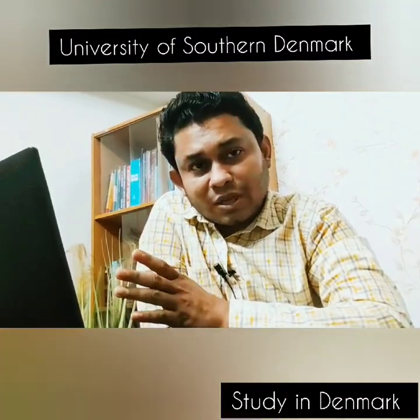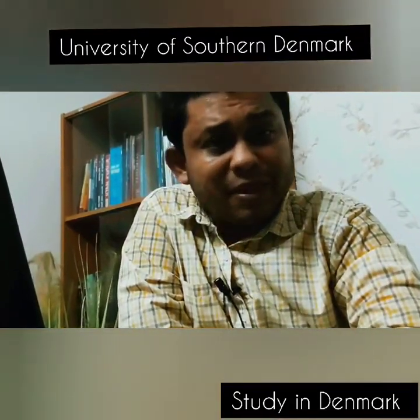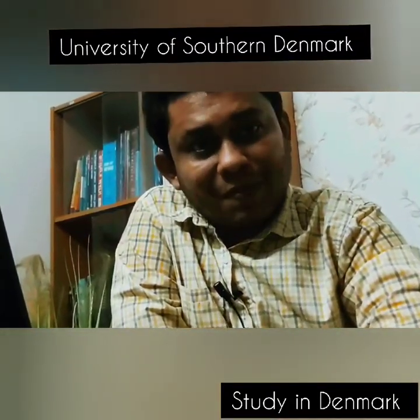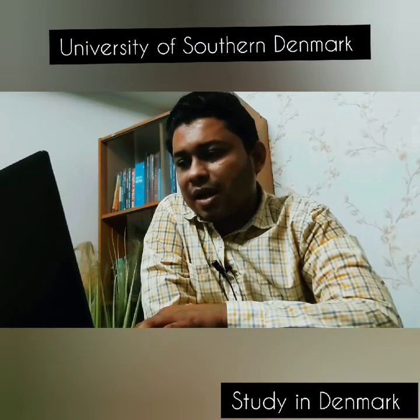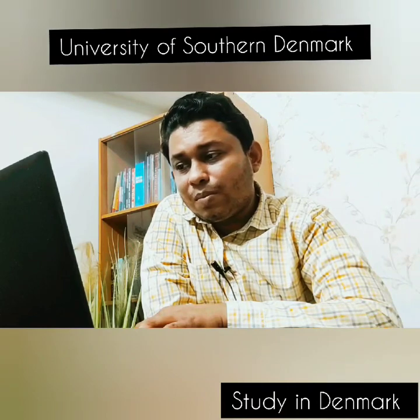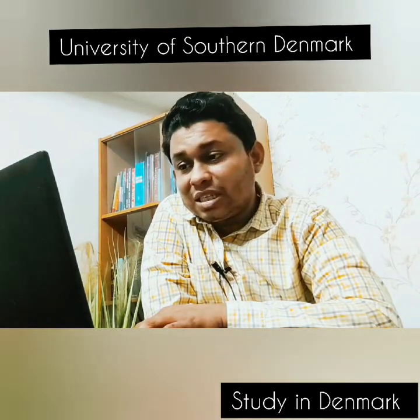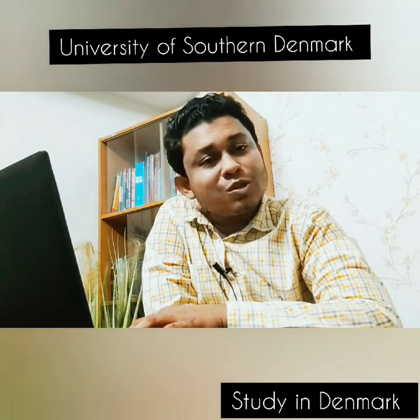The University of Southern Denmark is also offering a good number of subjects. They are Applied Mathematics, Biology, Chemistry, Computer Science, Brand Management and Marketing, Mastering Branding and Communication in different market contexts, and Global Marketing and Consumer Culture.